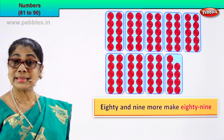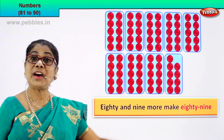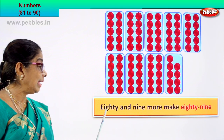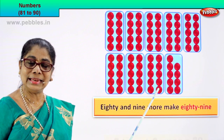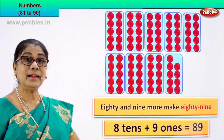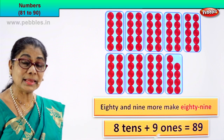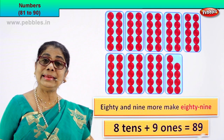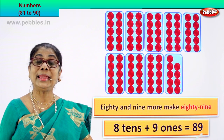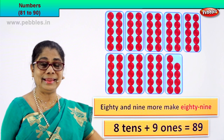Eighty-nine. So we write it as eighty and nine more make eighty-nine. What is eighty? How many tens? One ten, two tens, three tens, four tens, five tens, six tens, seven tens, eight tens — there are eight tens. And how many ones? 1, 2, 3, 4, 5, 6, 7, 8, 9 — eight tens and nine ones. Eight tens plus nine ones equal to eighty-nine. 89 — that's the numeral. How do we write the name? Eighty-nine.